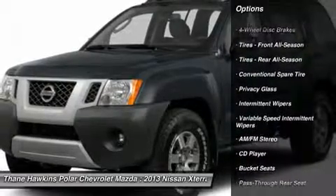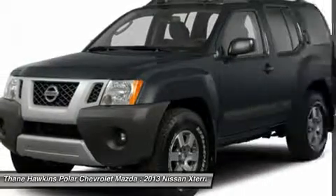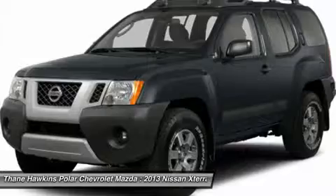stability control, traction control, airbags, air conditioning, adjustable steering wheel,